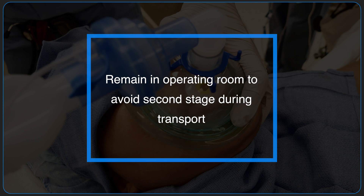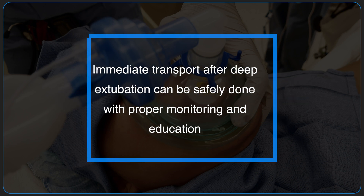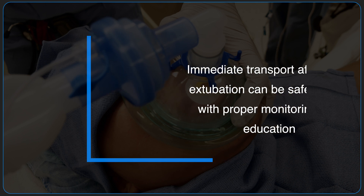After deep extubation, remain in the operating room until the patient has emerged from anesthesia to avoid the second stage of anesthesia during transport. Some institutions transport the patient immediately to recovery after deep extubation. This can only be done safely with proper monitoring and education of all involved personnel, and is beyond the scope of this video.